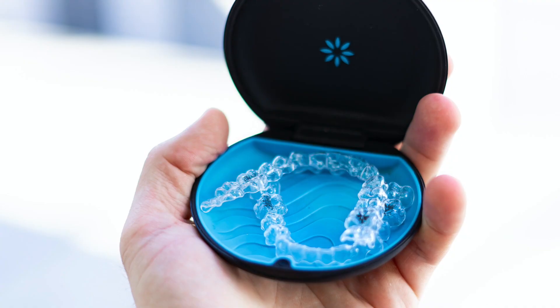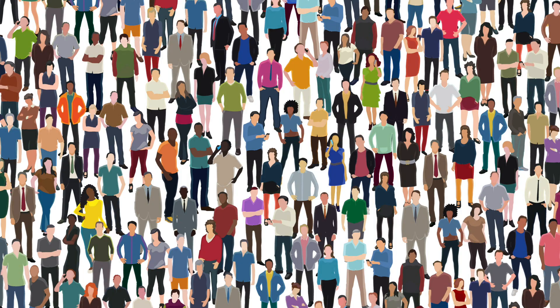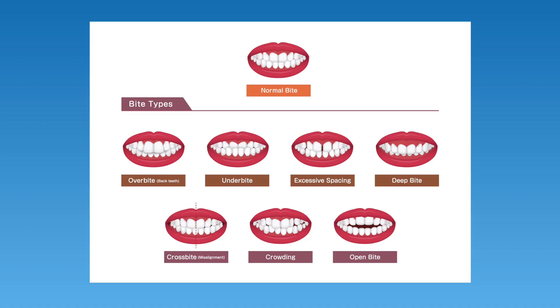Years ago, you may have heard that Invisalign can't fix your bite, and at that time that may have been true. But after 20 years of research and over 8 million patients treated with Invisalign, it has been proven effective in treating overbites and most other tooth and bite problems as well.